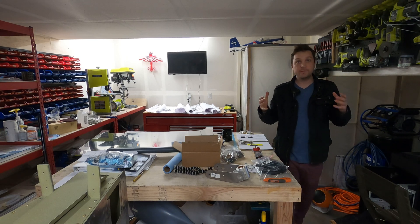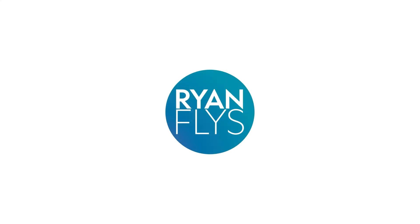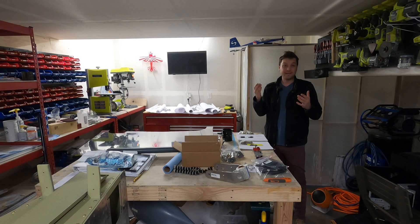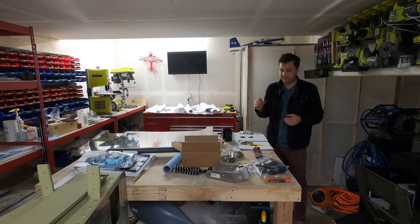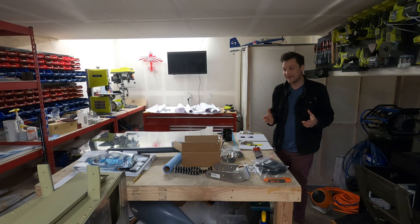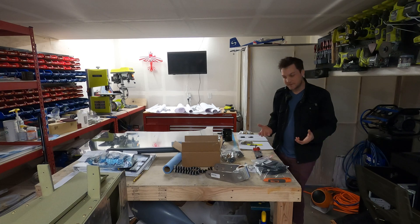Hey there, I wanted to do yet another project update. You're probably thinking it hasn't been long since the last project update, and it's been even less time since I just came out with a video supposedly catching us up. Well, a lot has happened since then, and I didn't intend to have an update so quickly, but I'm happy that I do.